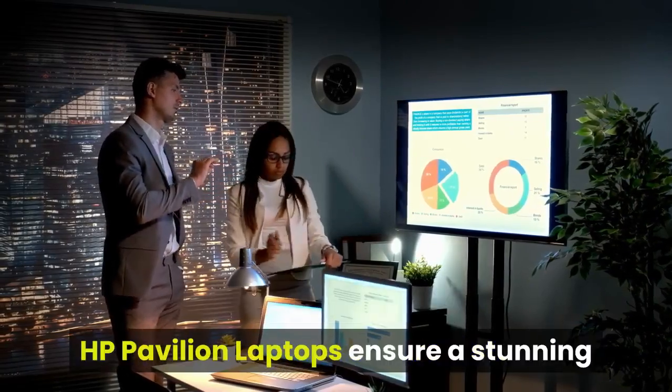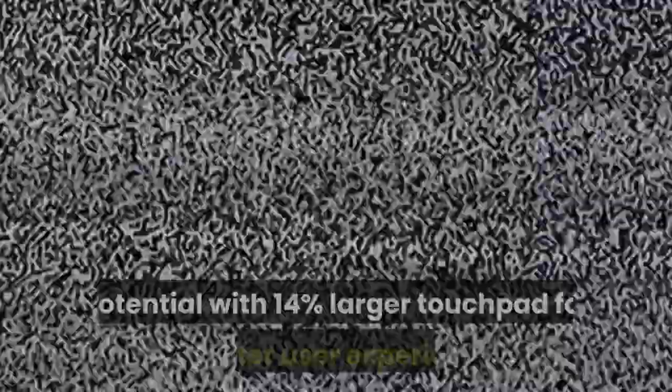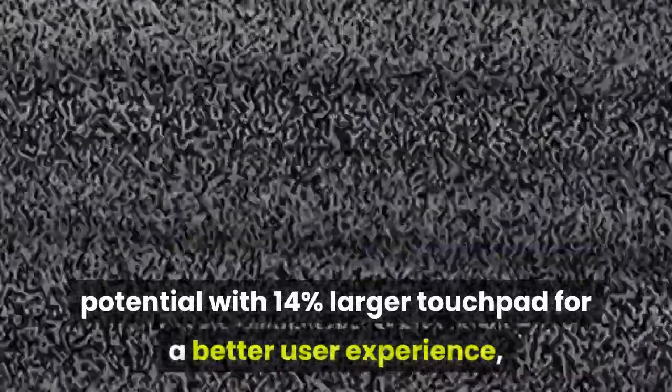With its superior color ranging capabilities, the HP Pavilion laptop ensures a stunning display of colors on its FHD IPS display. A completely comfortable design lets you maximize your machine's potential with a 14% larger touchpad for a better user experience, multi-touch support, and ease of navigation.